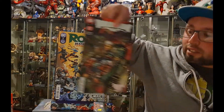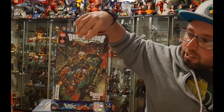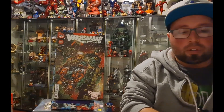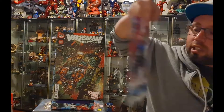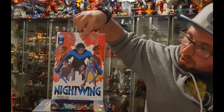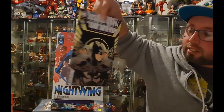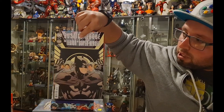We have part seven in the Robin book and part six with Deathstroke Inc. Next up we have Nightwing 92 — I've really been enjoying Tom Taylor's writing on this book. We also have Justice League versus the Legion of Superheroes.